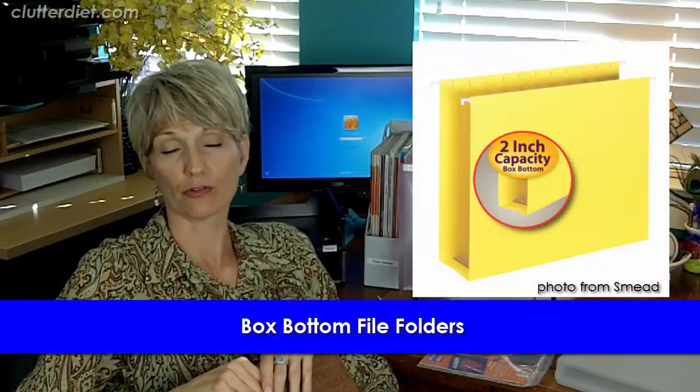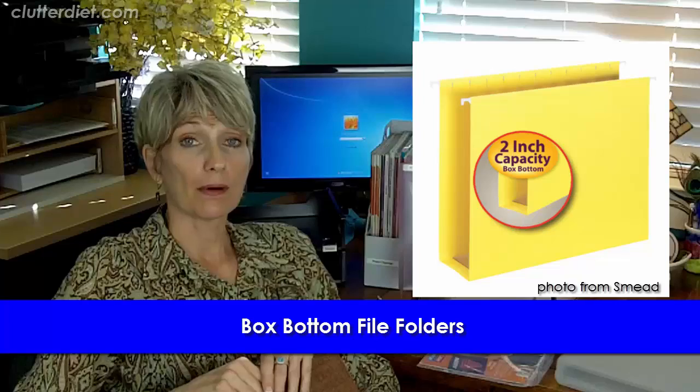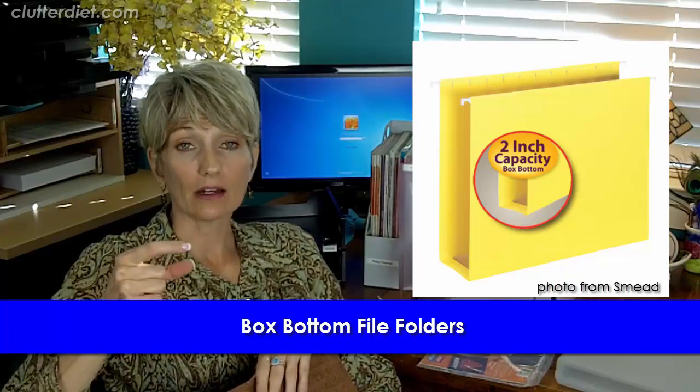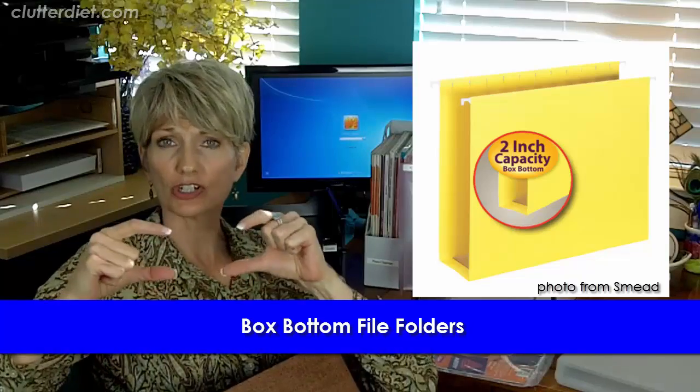The next thing also has to do with files. There are special folders called box bottom folders. They have an insert in the bottom that reinforces the folder and allows large stacks of paper to sit down better into a row of file folders. This keeps everything neat and organized — you can see it in the picture and it makes total sense.